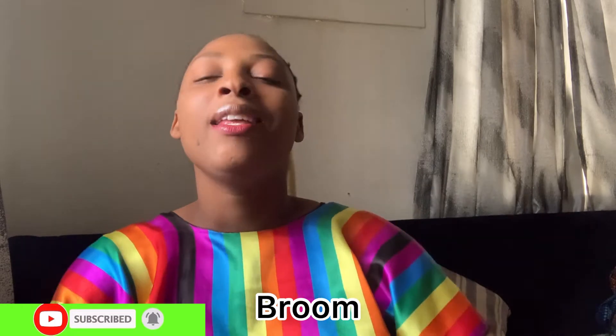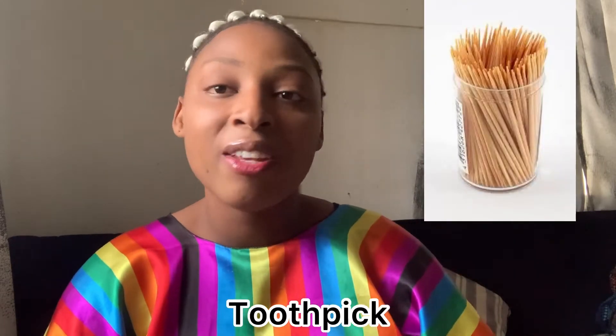Number one must-have thing that is certain in a Nigerian home is a broom. Yes, everybody in Nigeria must have a broom — even if you are using a broomstick. I'll just show you guys. A broom is a must-have in a Nigerian home. And another thing is a toothpick — toothpick is a must-have in a Nigerian home.